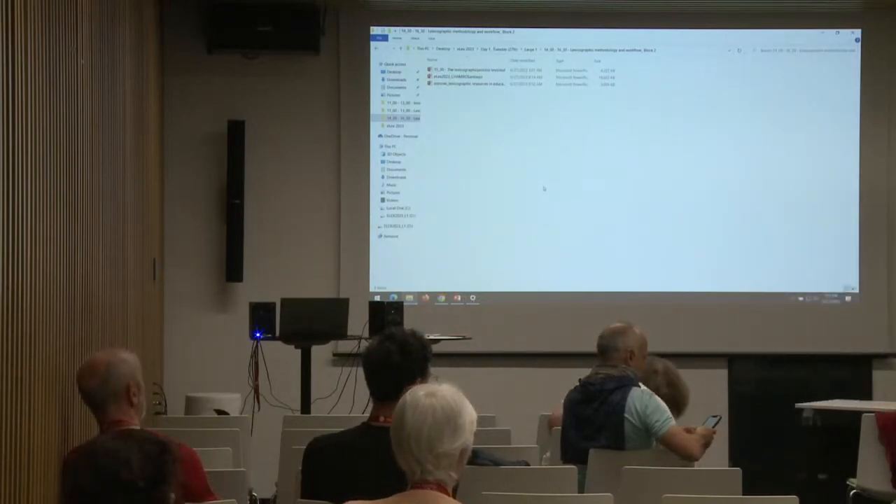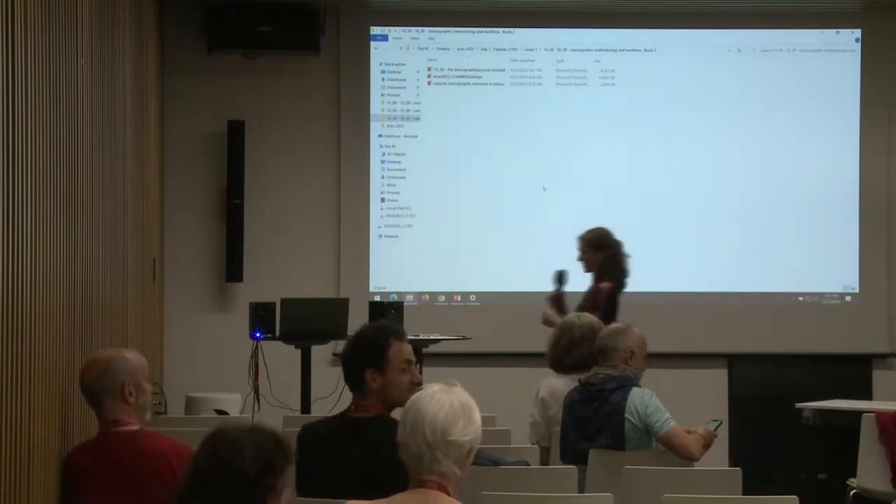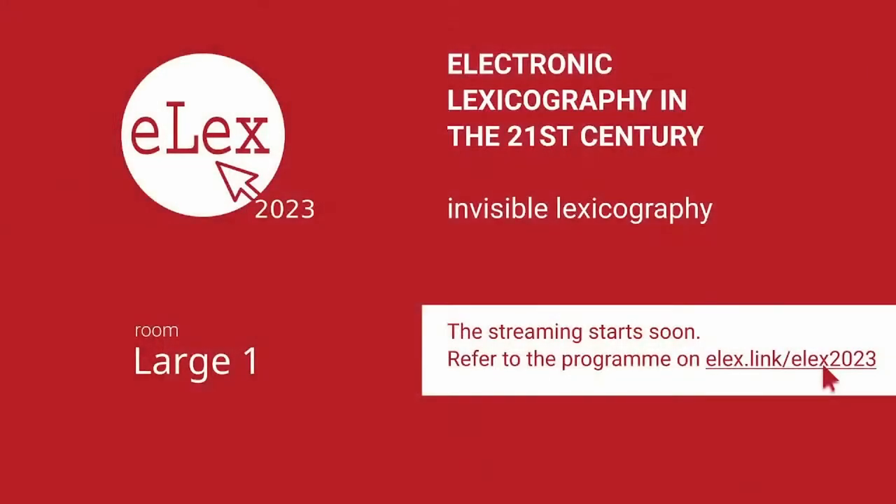The session concludes with thanks to the presenter, followed by a five-minute break before the next presentation.